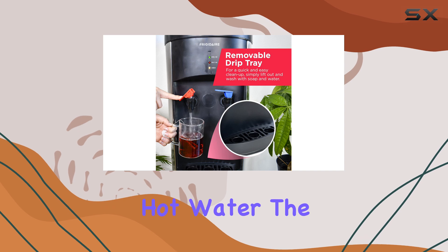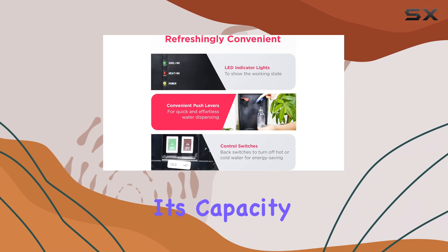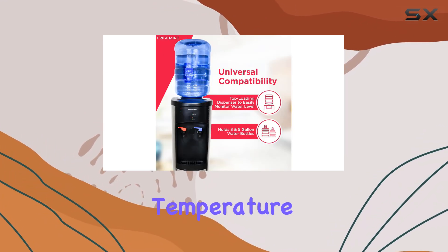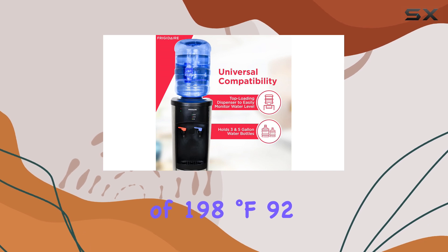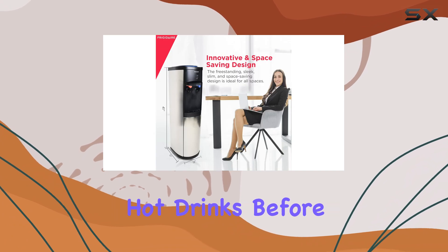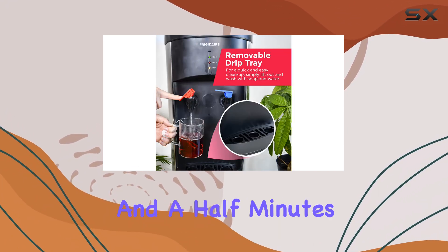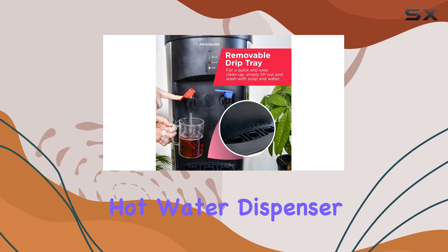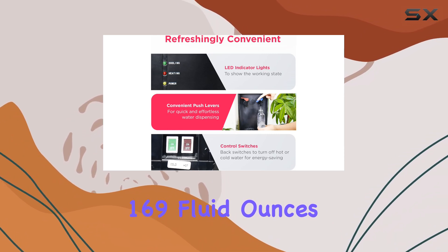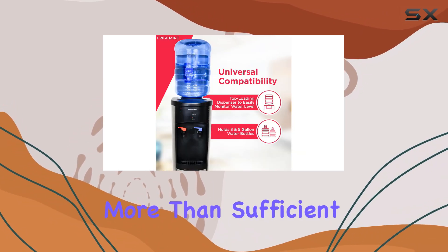For hot water, the Frigidaire EFWC 519 also performs well, although its capacity is a bit limited. It heats water to a near-boiling temperature of 198 degrees Fahrenheit — 92.2 degrees Celsius. But the tank only allows for two consecutive hot drinks before it needs to reheat. This process takes around five and a half minutes, so it's not the fastest hot water dispenser out there. However, you can still get a solid 169 fluid ounces — five liters — of hot water per hour, which is more than sufficient for small offices.